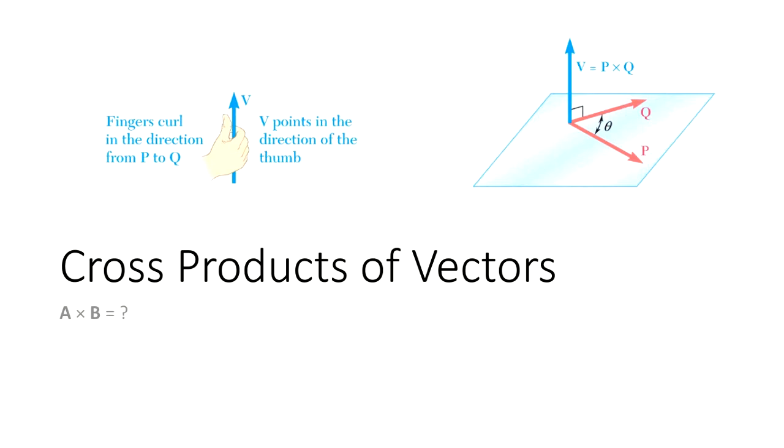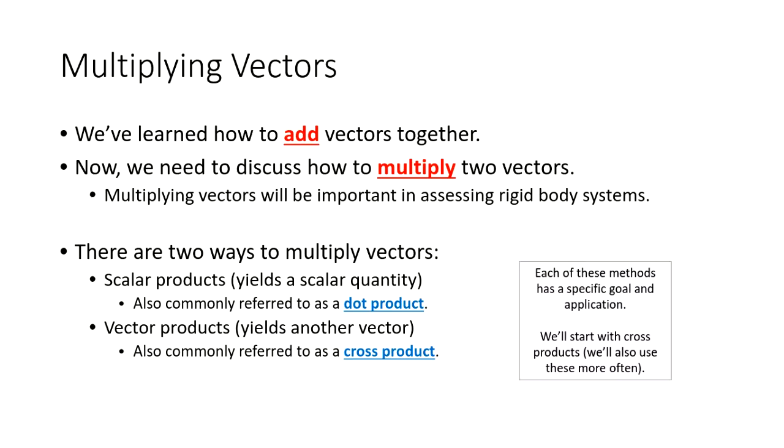Let's jump into the wonderful world of cross products. After today's lecture I want you to understand what a cross product is, what it's intended to do, and how the formula works. Chapter 2 was all about adding vectors together — statics of particles where all forces meet at a common point, so the only thing you needed was to take vectors and add them.